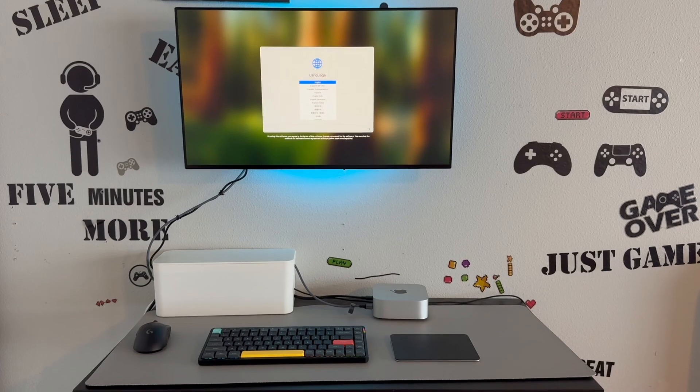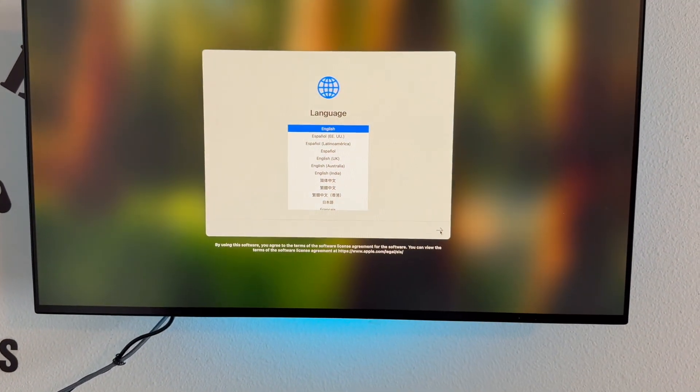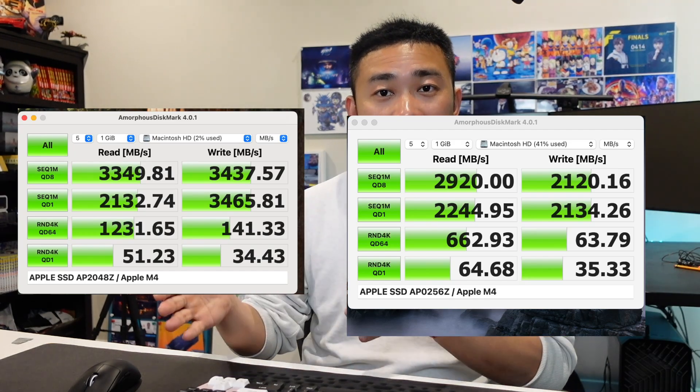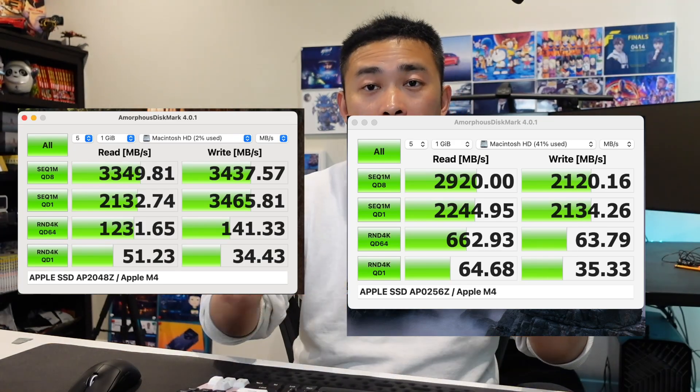It doesn't take too long for the system recovery to complete. Now you can see the system actually recognizes the 2TB SSD that we upgraded to from the original one. I also did some speed tests for the new and original SSD. We have pretty good results in terms of reading and writing — especially writing. We have a significant improvement in writing speed with the new SSD. The conclusion is that it's not very hard to upgrade to this new SSD, and it doesn't require too much DIY ability. Both the hardware replacement and system recovery are relatively easy to manage.